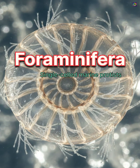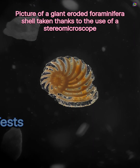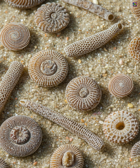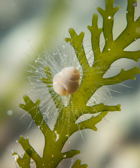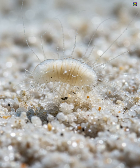Foraminifera, or forams, are single-celled marine protists best known for the shells they build. These shells, called tests, are usually made of calcium carbonate and come in an incredible variety of shapes — spirals, chambers, tubes, and even net-like patterns. Most forams are only a fraction of a millimeter in size, but their detailed tests make them one of the most important groups in marine biology and geology.